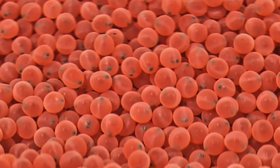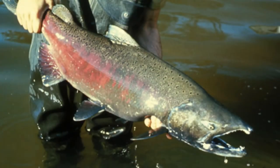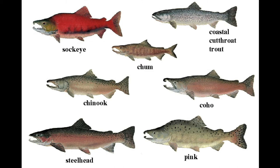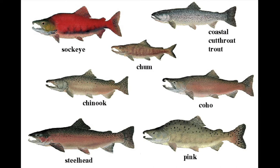Chinook salmon are born in freshwater. They spend about a year in freshwater before making their journey to the ocean. After three to four years in the ocean, they begin their journey back home against the swift current of the river to spawn where they themselves were born. There are six different types of Pacific salmon, including the Chinook. Others are pink, sockeye, coho, chum, and steelhead. The Chinook are the biggest and strongest — they are also called the king. They are the only salmon strong enough to make it up to Whitehorse and Miles Canyon.